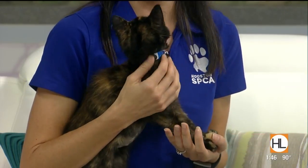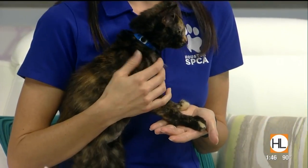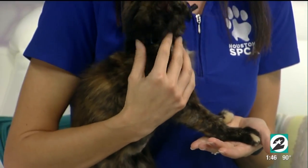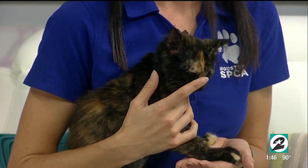She is healthy, she is social, and she's really just looking for a home. She has one of the most interesting coats — her little paws and beautiful markings make her one of a kind. It's called a tortoiseshell coloring, where they have this beautiful orange and black, like tortoiseshell glasses. That's what this is called and it makes them very unique and very striking.